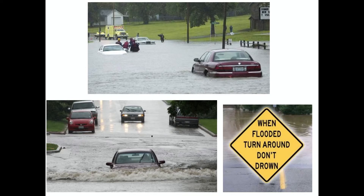Boys and girls, I know that second graders cannot drive, but if you're in the car riding with your parents and you come across a flooded road, make sure that you don't try to cross that road. If you can't see the road itself, do not try to drive through. When flooded, turn around, don't drown — that's the most important thing.